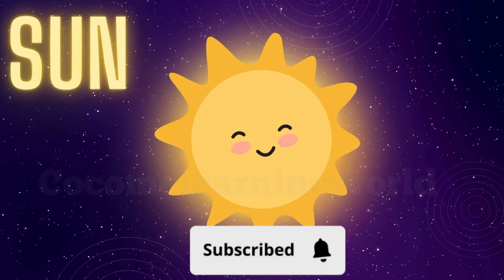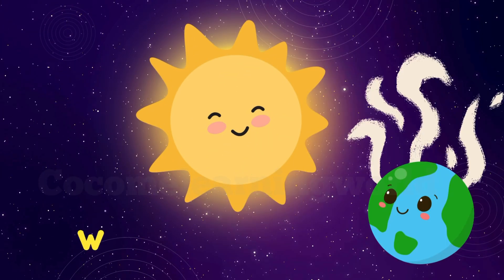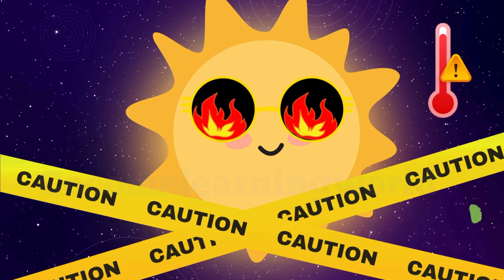Let's start with the sun. The sun is a giant ball of burning gas. It gives us light, warmth, and helps plants grow. But be careful — it's super hot!